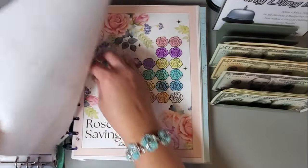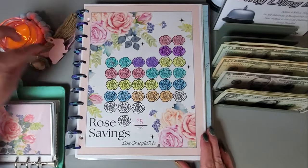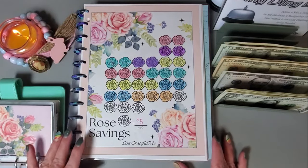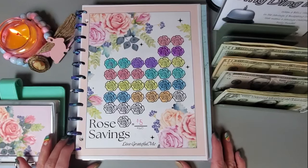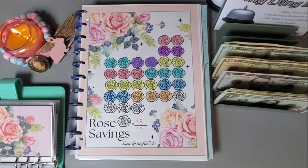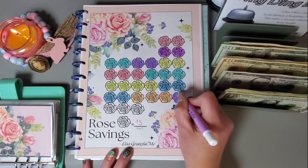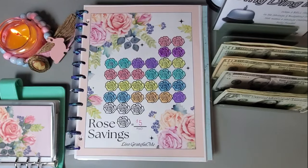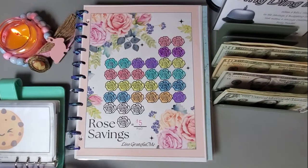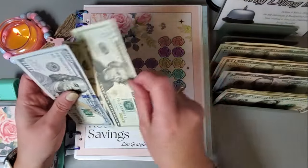I'm trying to put a little bit in everything. This cute little candle and this little decoration I just got at Dollar Tree — I thought they were super cute. I think I'm just going to do one dollar or one flower, so that would be five dollars. Since I have quite a few challenges in this binder I may have went a little overboard, but I'll put this five and ten and grab a twenty.